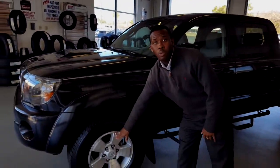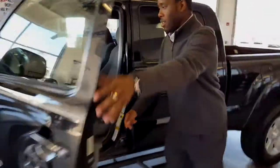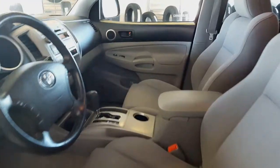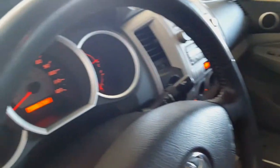You can see the hood scoop, alloy wheels — walk around right here, check it out. It's a big garage kept truck with a flawless interior, JBL premium sound system. It even has the backup camera so when you put it in reverse, you can see what's behind you.